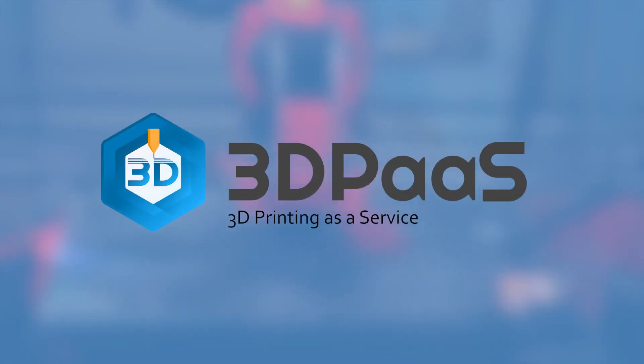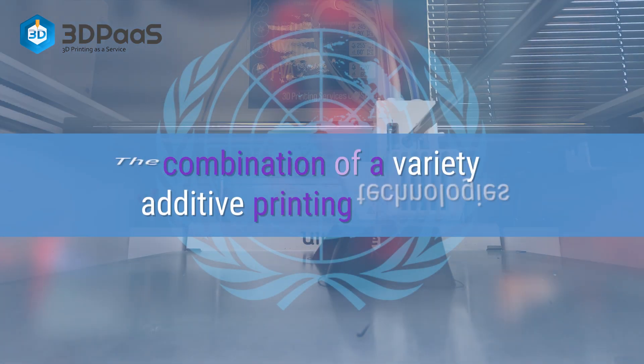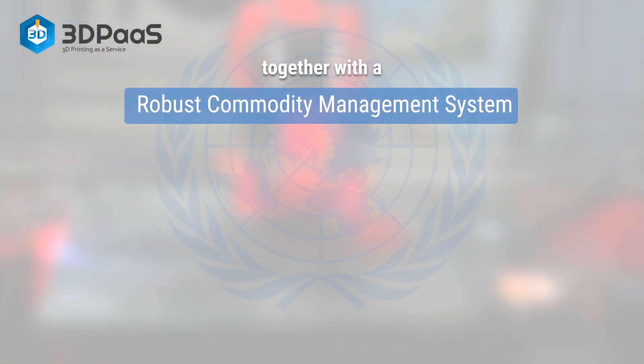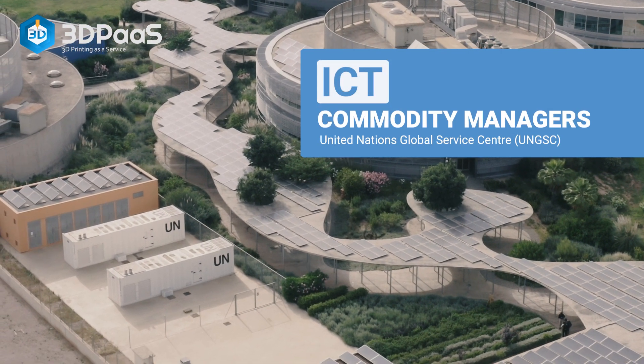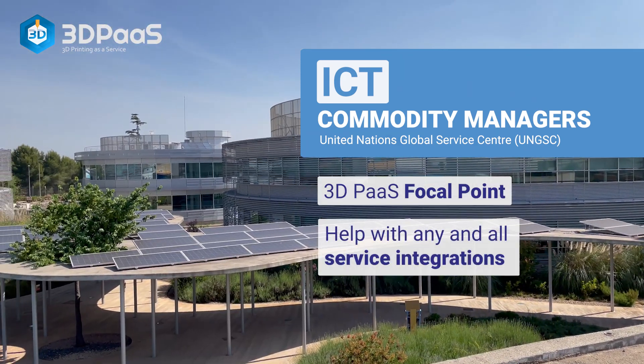3D Printing as a Service is the United Nations 3D printing service platform. It is the combination of a variety of additive printing technologies, together with a robust commodity management system, to support the ingesting, cataloguing, and hosting of models for all commodity groups. The commodity managers at UNGSC are the focal points for these services, and can help with any and all service integrations.